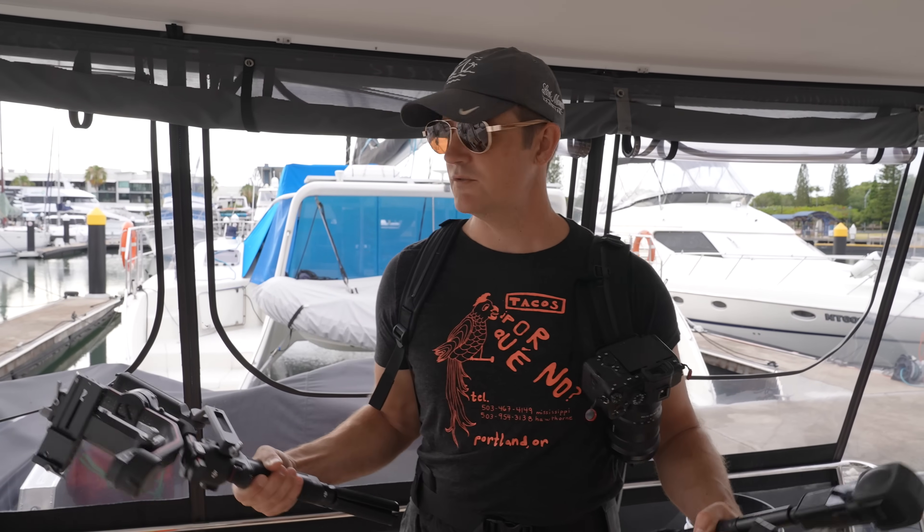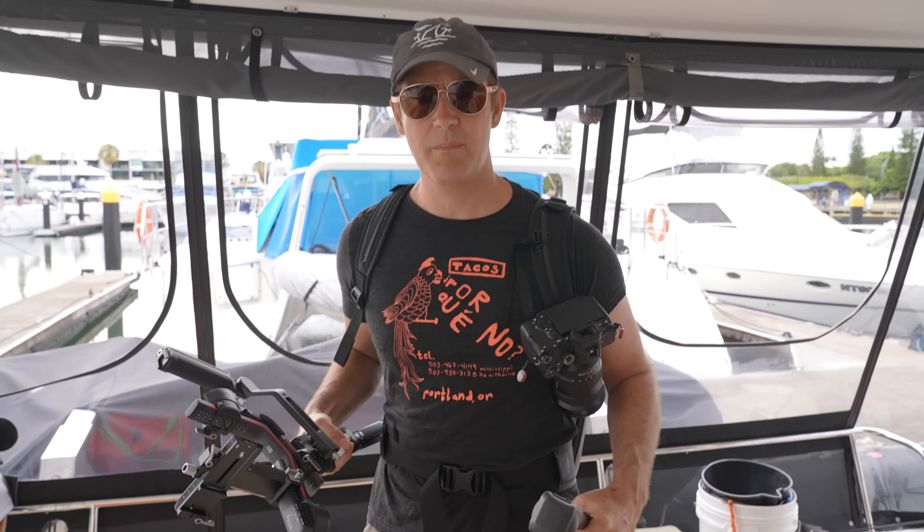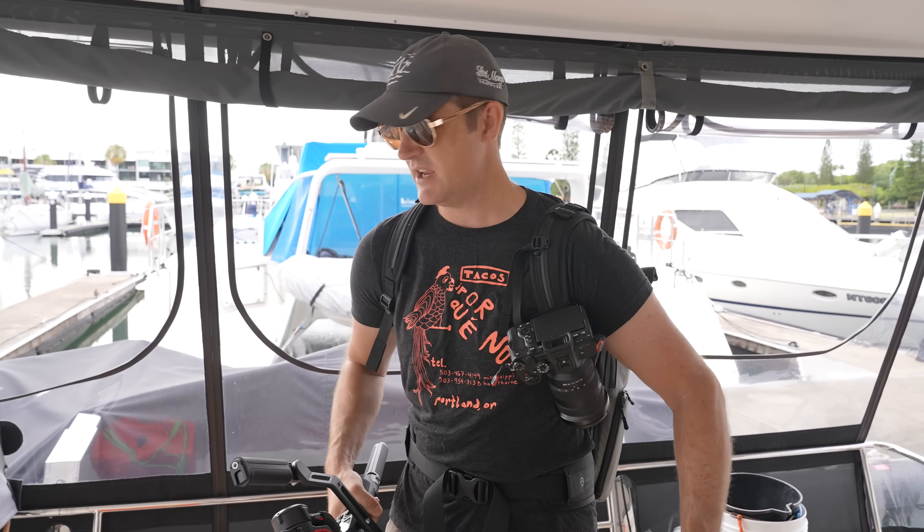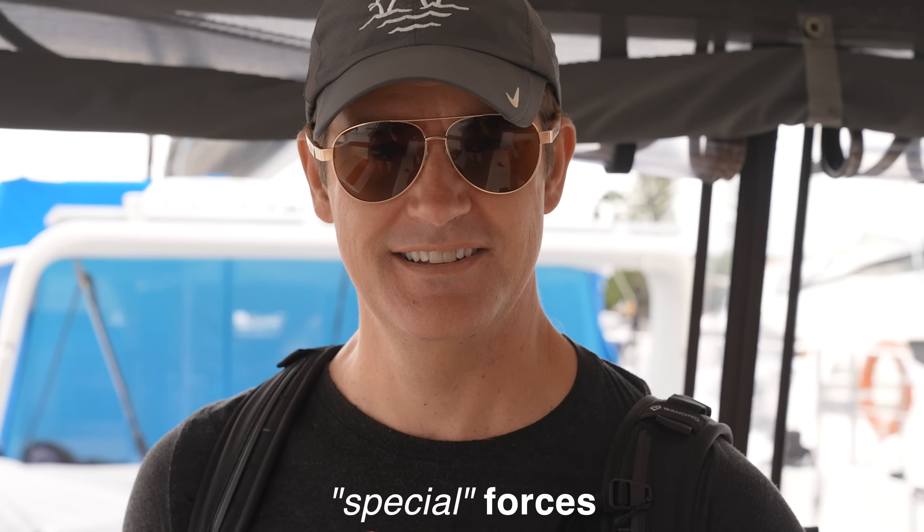Those guys blew my mind. I'm ready to sign up. Nick, what do you say? I feel a little like I'm in the special forces or something. I've got my full kit — the full backpack on, gimbal, 360 camera, mini vlogging camera, big cameras, drone. We're ready for battle. You look like you're in the special forces.